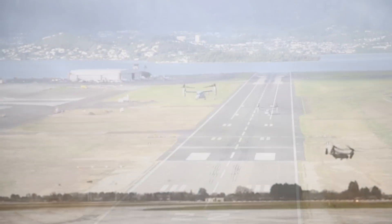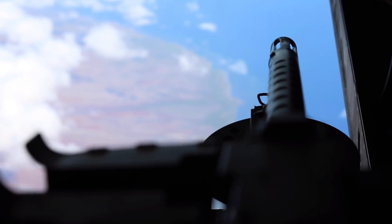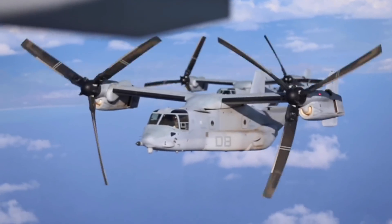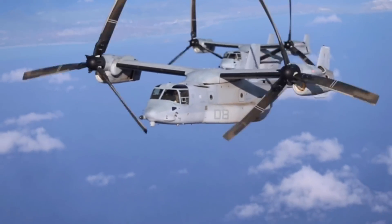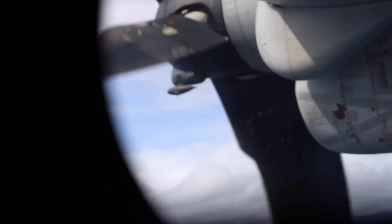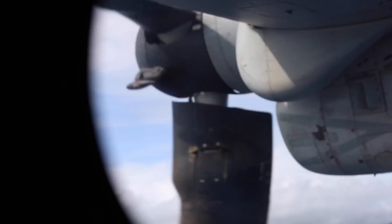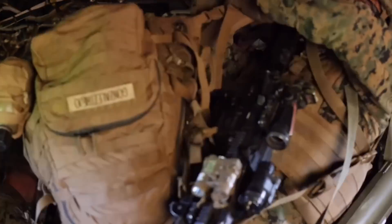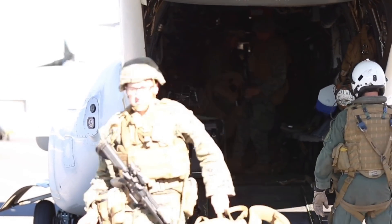The V-22, which is a joint service program, covers the basis for a number of different missions. The aircraft is a tilt-rotor vertical short takeoff and landing — otherwise known as VSTOL — and is a multi-mission aircraft developed to fill a multi-service combat operational requirement. The V-22 is the first airplane program designed from the ground up to meet the requirements of all force services. The needs of one service would frequently be the driving force behind a certain design feature.